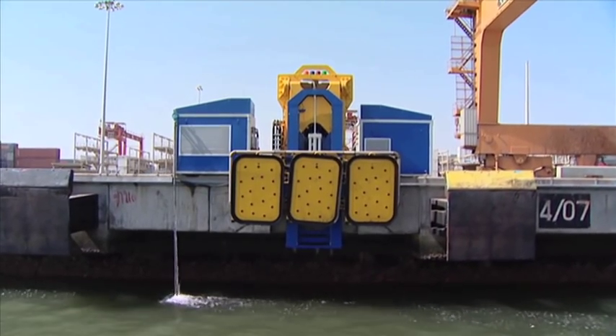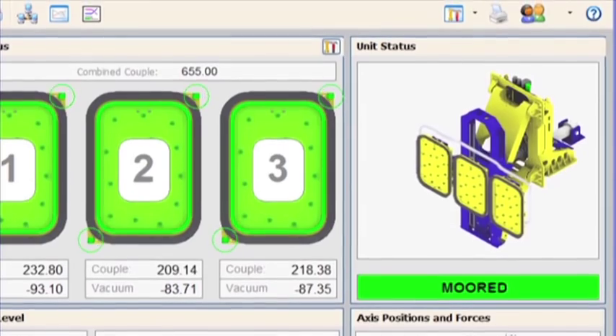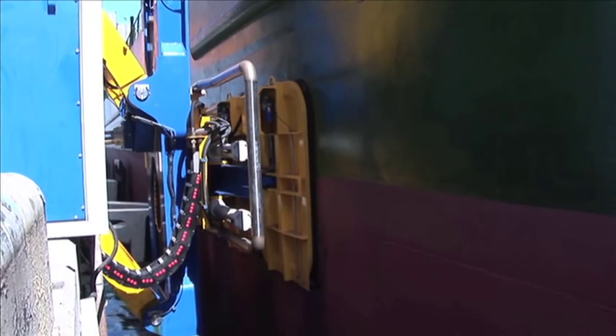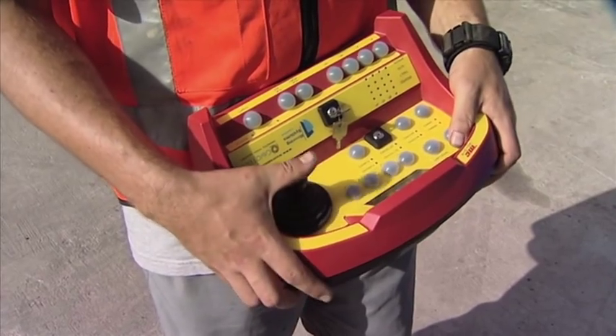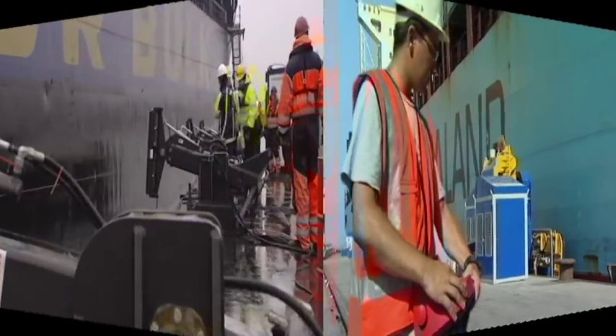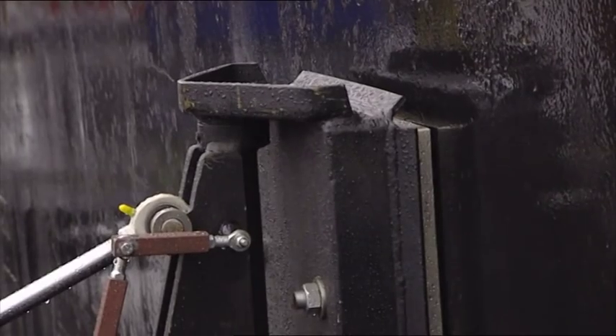A good example is the so-called Moor Master, based on vacuum techniques. The vacuum pads, operated by one push on a button, keep the vessel in a secure position. Another innovative mooring system, without any line handling, is based on magnetics.